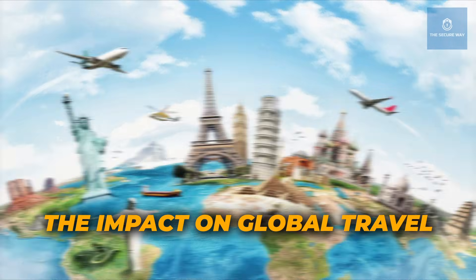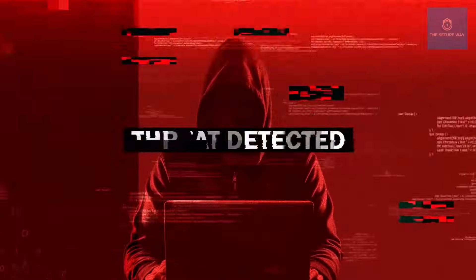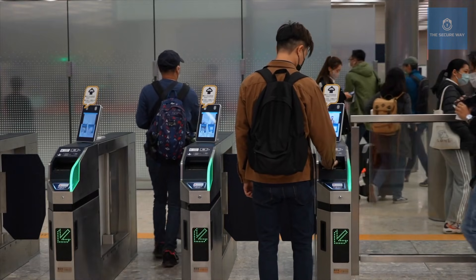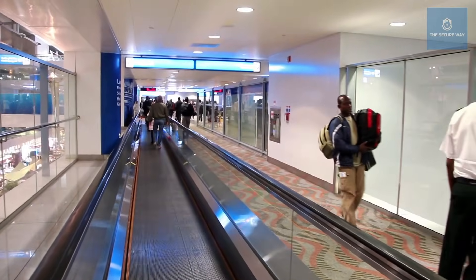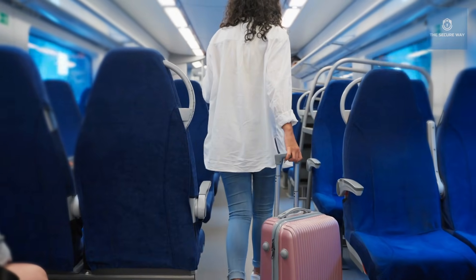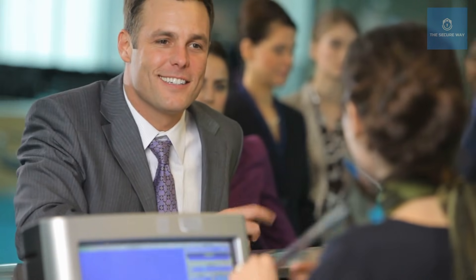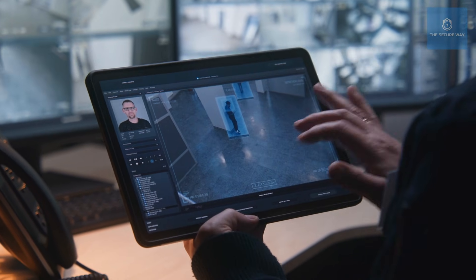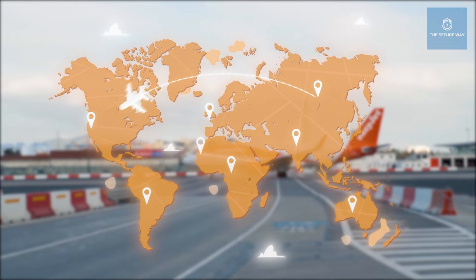The evolution of airport security has had a profound impact on global travel. Today's travelers benefit from systems that not only safeguard against threats but also streamline the entire journey from check-in to boarding. Automated kiosks reduce wait times, biometric verification minimizes errors, and real-time data analytics ensure potential threats are identified swiftly. Interview with frequent traveler Mr. Leonard Brooks: "I've noticed a huge difference over the years. What used to be a nerve-wracking experience now feels smooth and organized."